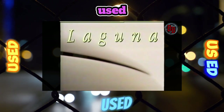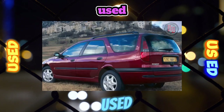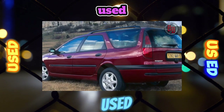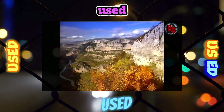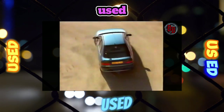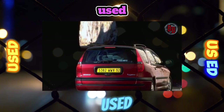The Renault Laguna of the first generation was produced in only two versions. They are distinguished by a high level of passive safety — the bodies have special crumple zones to absorb impact energy. However, the strengthening of the structure also had negative consequences: the front pillar significantly blocks the view during maneuvers.